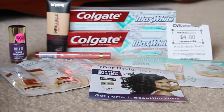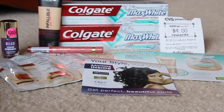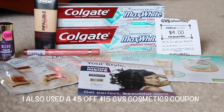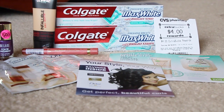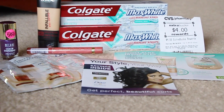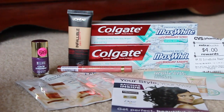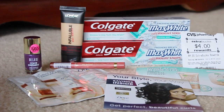So that is everything that I got. I ended up using $7 in ExtraCare Bucks and got back $4 in ExtraCare Bucks. My total came out to be $12.74 with tax and all. So actually, this whole transaction cost me just shy of what the foundation alone costs — so I'm really happy with that.